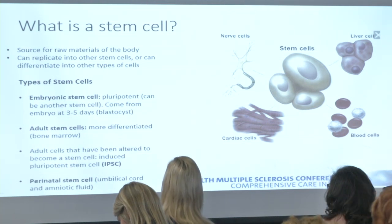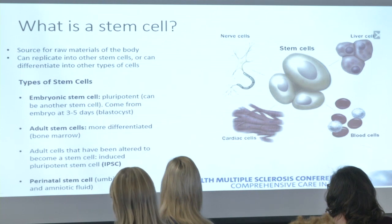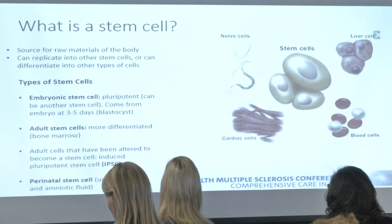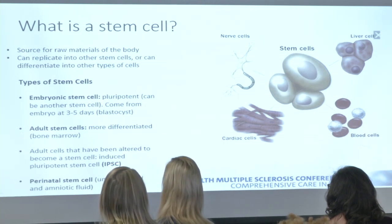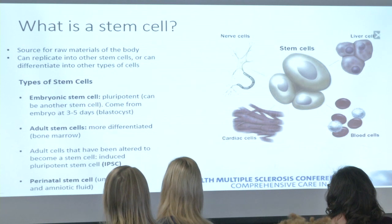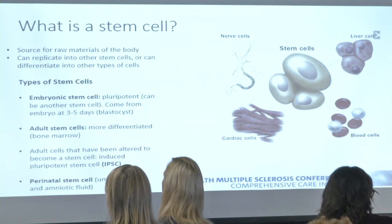Adult stem cells are a little bit different — still capable of doing lots of things, but already somewhat predetermined in the pathway they'll go down. One exciting area is taking an adult cell, giving it chemicals and growth factors, and having it revert back to a stem cell — so-called induced pluripotent stem cells. There are also perinatal stem cells found within the umbilical cord and amniotic fluid.